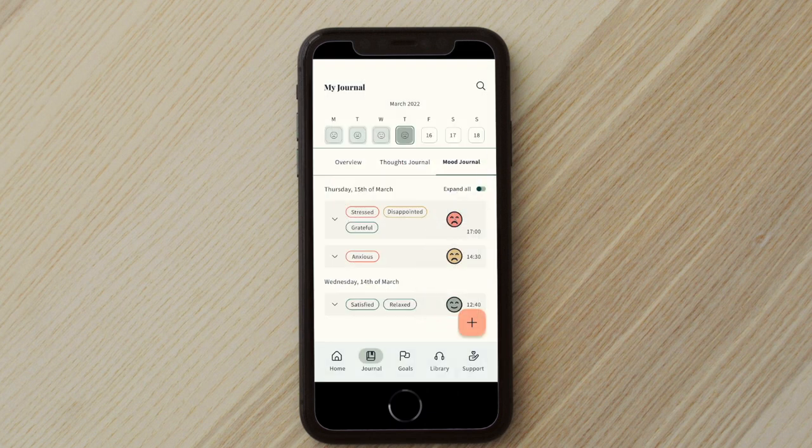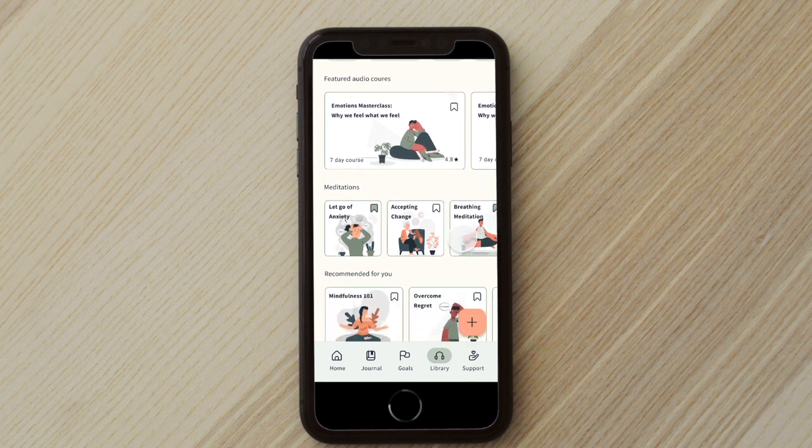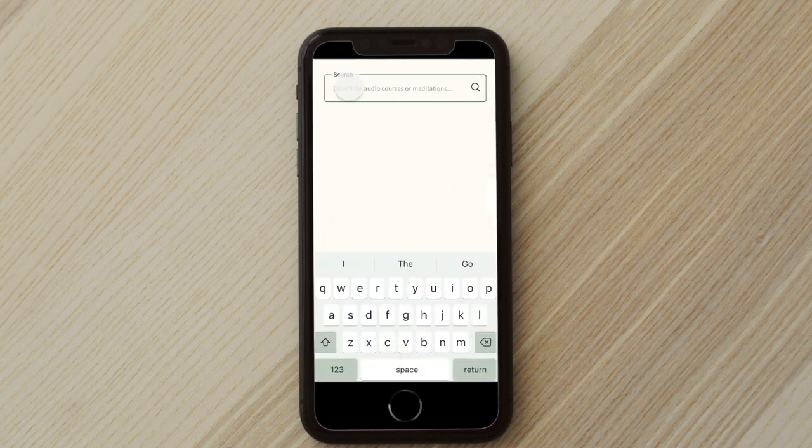As you can see, I landed this time on the mood journal, where I can view all of my previous entries. So finally, let me now check out the library feature. Here I can find many courses that can be helpful, but I really need to search for something specific.